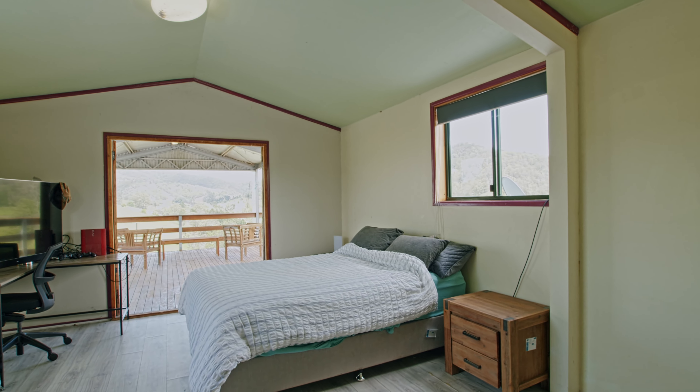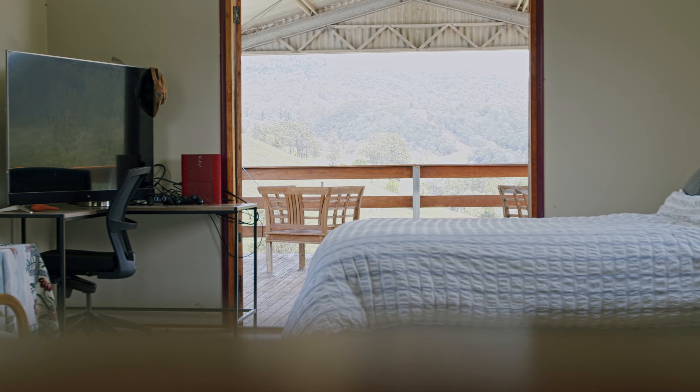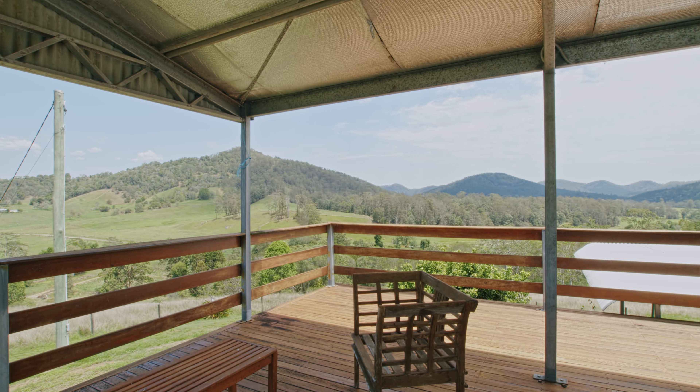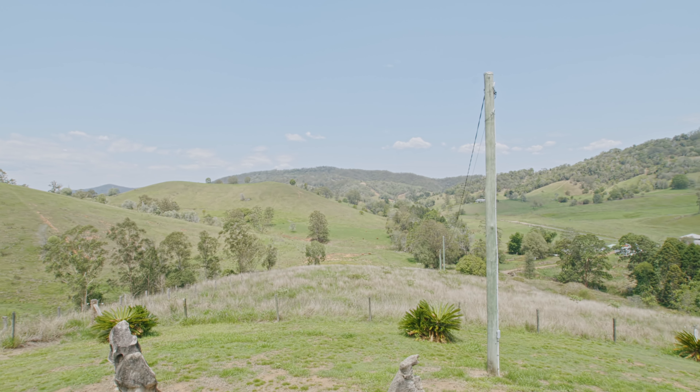The mezzanine level is currently an open planned area set up as two bedrooms and leads out to a huge covered balcony. This really takes enjoying the view to a whole new level. You can see forever in three directions.